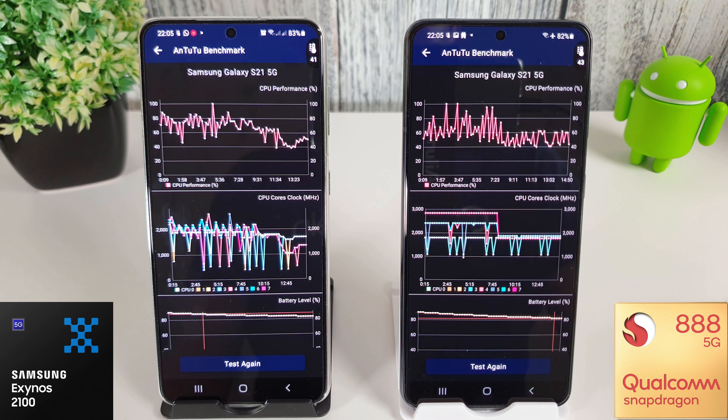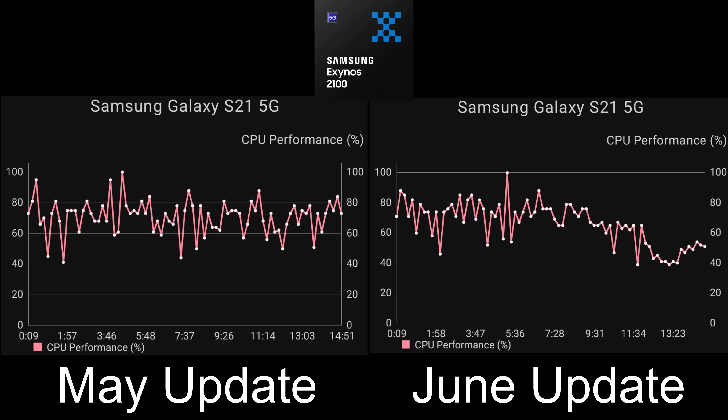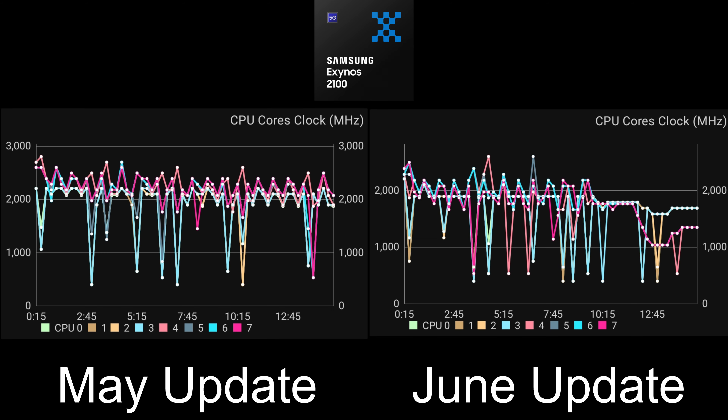The stress test has finished and as I expected, things are looking pretty bad. Starting with the Exynos, the CPU performance is pretty bad. Last month we were hovering around 80%, but now we're dipping down to around 60%, which is pretty disturbing. Even worse is the 13-minute mark where we drop all the way down to 40% - I think that's the lowest I've ever seen on the S21. Looking at the cores and clock speeds, our 3 GHz line has completely vanished, and we're now down to about 2 to 1.8, maybe 1.6 GHz from the fastest cores.